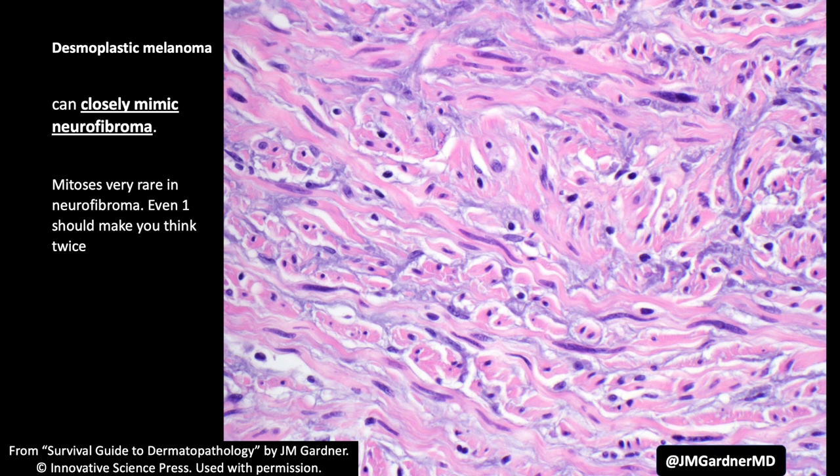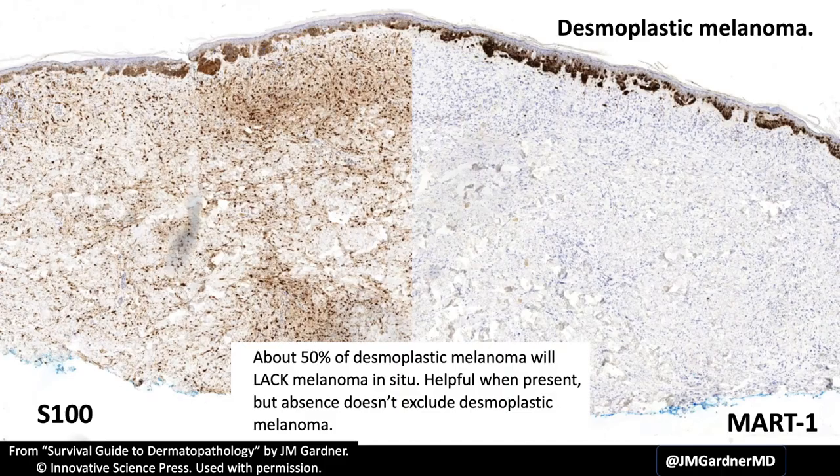If you see what looks like a neurofibroma on sun-damaged skin — which I see regularly in older sun-damaged people — but if you start seeing atypia, be very careful. Look around. If you find even one mitosis in something that looks like a neurofibroma and it's on sun-damaged skin, you should really think twice, because mitotic activity is very low in neurofibromas. So mitoses are going to be your most helpful clue, or if you're lucky, you'll find a melanoma in situ component.